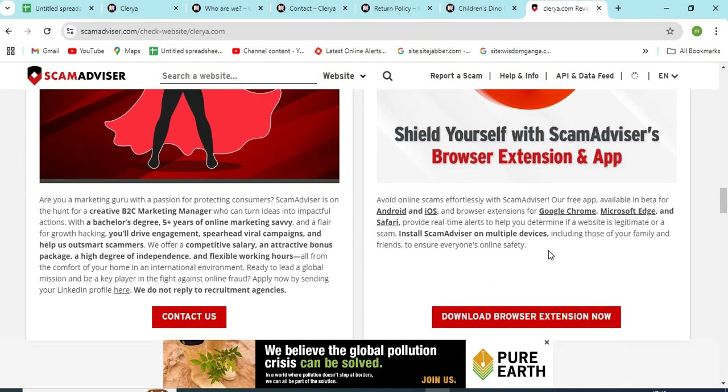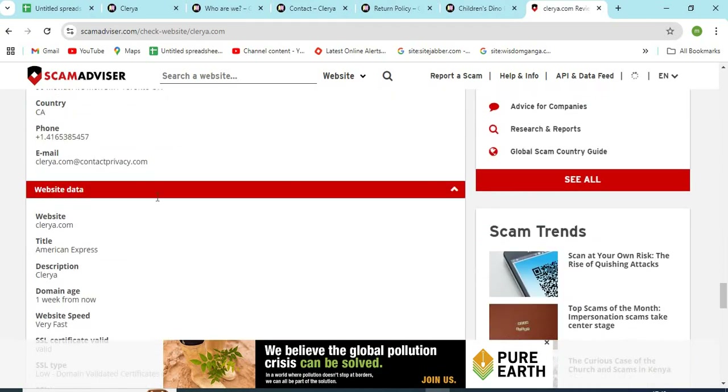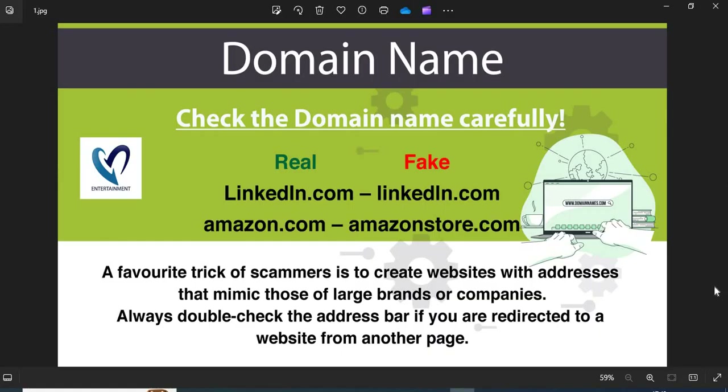Check the domain age of Claria.com. Newly created websites are less trustworthy than the older ones. Now we are providing a few more helpful points to check while shopping from a new website. First, domain name — always check the domain name very carefully. Scammers generally use look-alike domain names on the website.